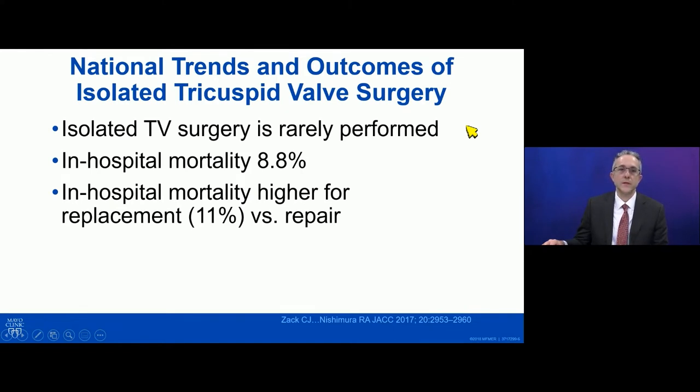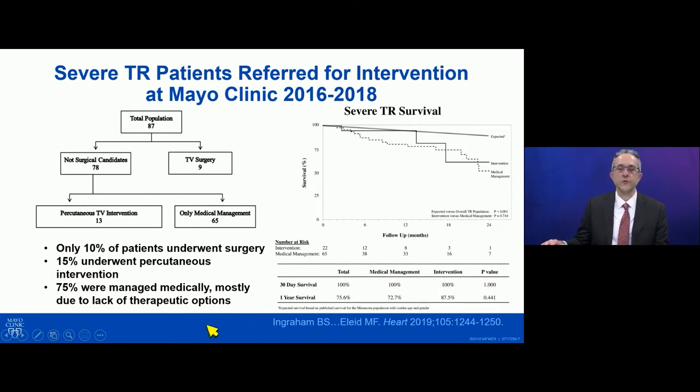Despite that, we know that isolated tricuspid valve surgery is rarely performed and the in-hospital mortality is typically high if you look at the national trends. And oftentimes this is because of comorbidities associated with the tricuspid regurgitation. We looked at our experience of patients referred for tricuspid intervention over a two-year period, and we found that only 10% of those patients underwent surgery and 15% underwent off-label percutaneous interventions. The remainder of patients — which was three-quarters — were managed medically, and that is primarily diuretic therapy. This is mostly due to lack of therapeutic options, and I think this reflects the practice around the country and the world as well.